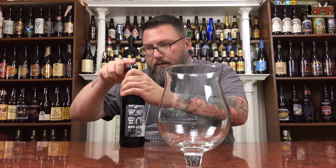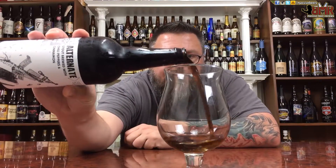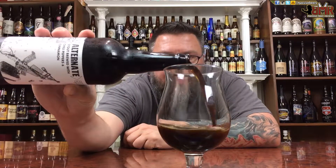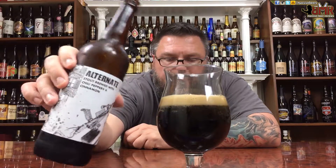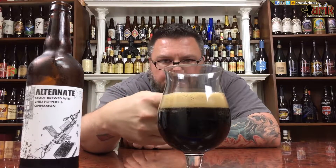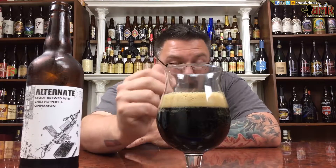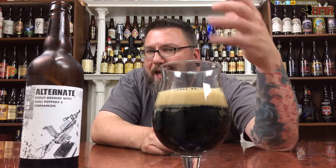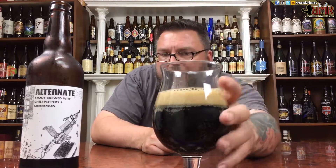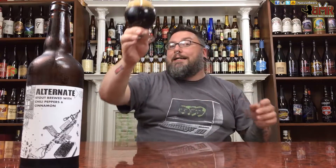Let's get this bottle opener to work. I'm smelling cinnamon from afar already. First things first — about a finger: as creamy a head as you can possibly imagine, with the most compact bubbles. It's got this kind of milk chocolate-y head to it too. Got a grayish brown going on. A little bit of carbonation sticking to the walls.